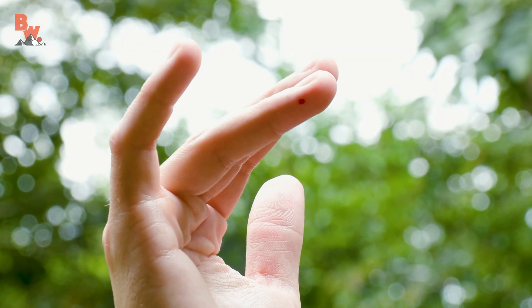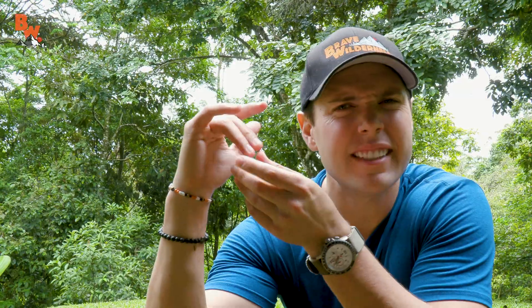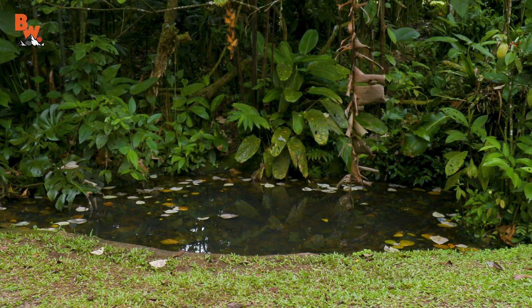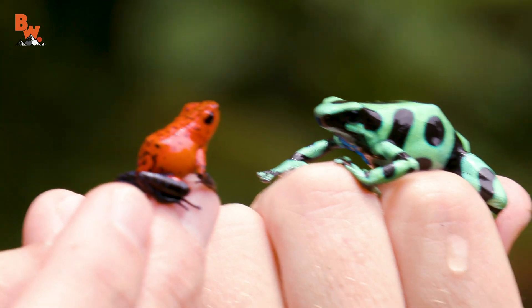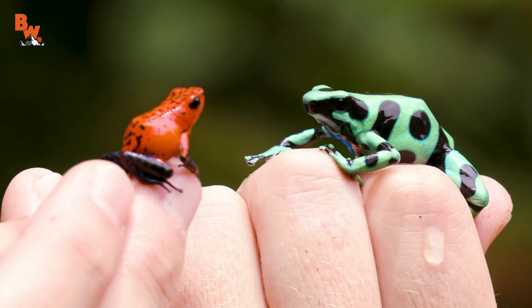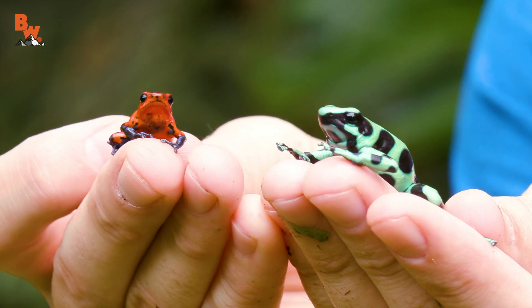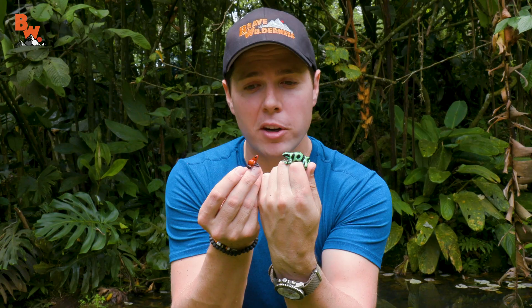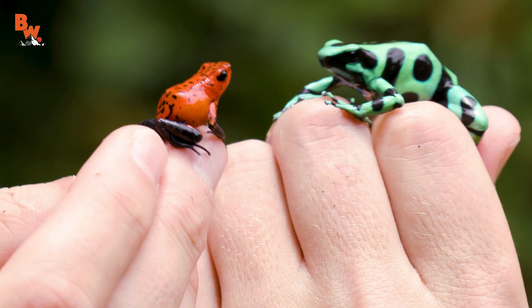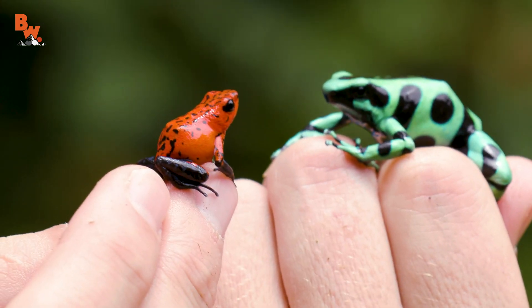Coyote is not the only one who bleeds — that whole bush I just caught the poison frog in was full of spiky plants. Ouch. Well, there we have it: poison frog versus poison frog. We're going to take a quick look at the differences between these two species. First things first, it's pretty obvious we have a size difference here — the strawberry poison frog is more often than not a lot smaller than the green and black poison frog. We can also notice they have very distinct coloration differences. Look at how beautiful these two poison frogs are — they truly are the jewels of the rainforest.